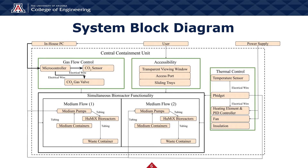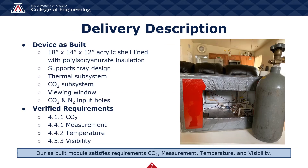The physical manifestation of this diagram is the final as-built iteration of our PCS. The finished module is composed of an acrylic shell whose interior is lined with polyisocyanurate insulation boards. The module supports a tray design which will be implemented by ANBM to house two bioreactors. The tray features circular cutouts which allow the fan to circulate the module's air. The CO2 subsystem is comprised of a CO2 input solenoid, a relay, and a pressure regulator. The thermal subsystem is comprised of a heating plate, a thermocouple, a PID controller, and a small computer fan. The requirements verified for the final deliverable are CO2, measurement, temperature, and visibility.